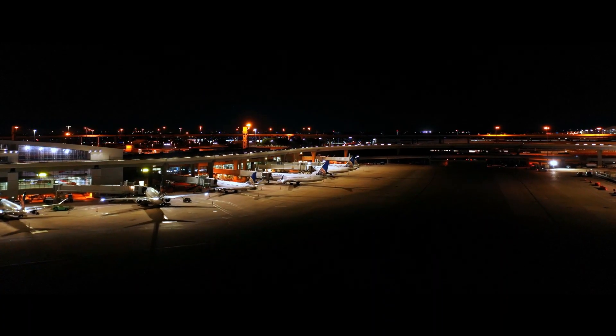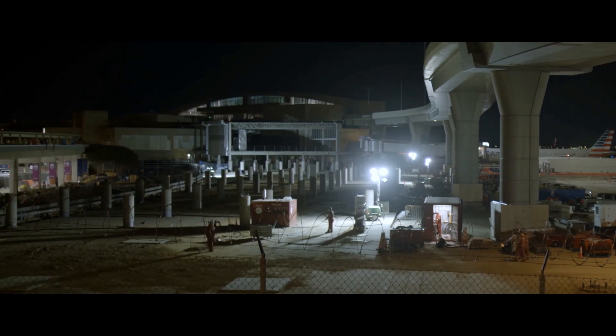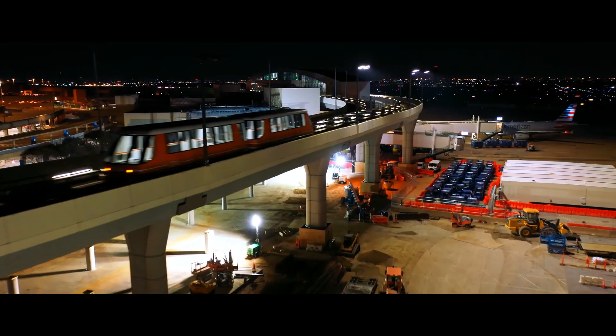This project at DFW tonight is a first of its kind. We are going to move these modules across the airfield and put them into place and save months on the construction schedule.